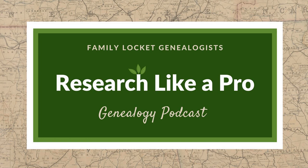This is Research Like a Pro, Episode 30, Put It in a Table. Welcome to Research Like a Pro, a genealogy podcast about taking your research to the next level, hosted by Nicole Dyer and Diana Elder, accredited genealogy professional. Diana and Nicole are the mother-daughter team at FamilyLocket.com and creators of the Amazon bestselling book, Research Like a Pro, a Genealogist's Guide. Join Diana and me as we discuss how to stay organized, make progress in our research, and solve difficult cases.